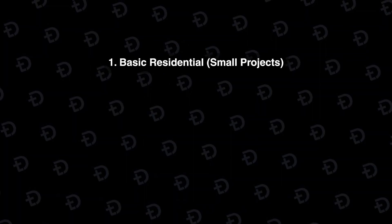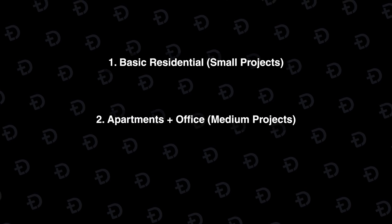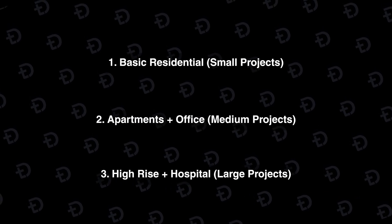We're going to break this down into three categories: basic residential, apartment and office design, and high-rise and hospitals — starting with the low, easy-to-maintain jobs that don't require a lot of power, all the way to the premium high-end jobs that require all the performance you could possibly ask for, where you should probably get a desktop.